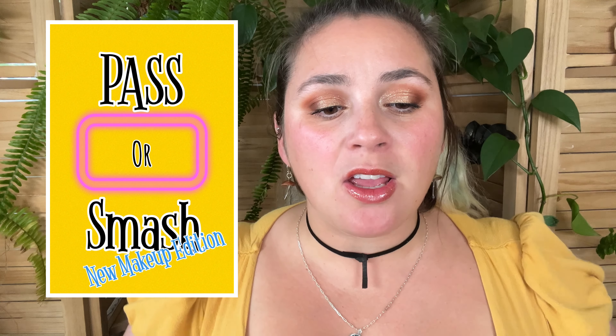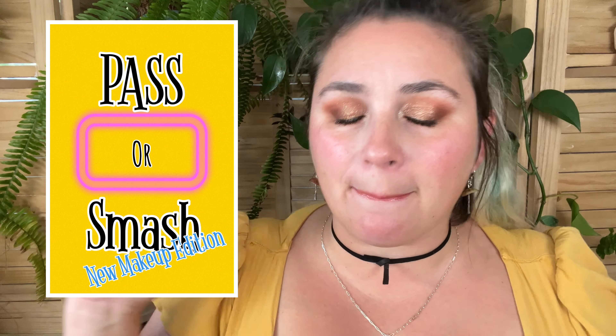Hi darlings, and welcome back to Pass or Smash, new makeup edition. Here on Pass or Smash, we talk about new makeup releases, primarily indie brand launches, and we decide if we want to pass — as in, skip it — or smash, add to cart.